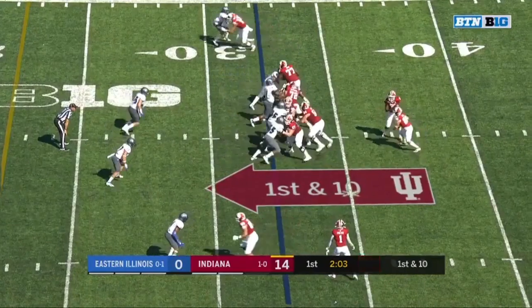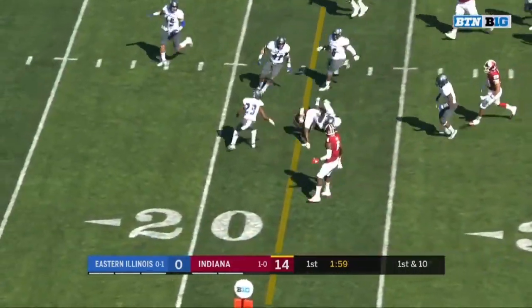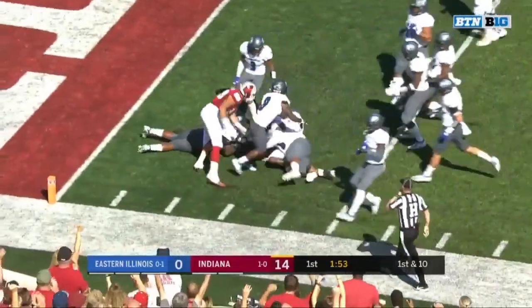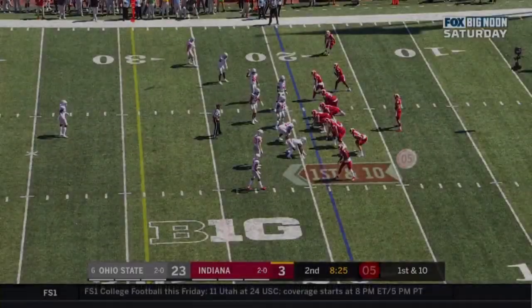Penix and the Hoosiers in business with just over two minutes to go. It's Fillier — another dash, shaking off tacklers inside the 15, still with the feet working. An amazing run from Whop Fillier after the catch. That's going to be a huge one.